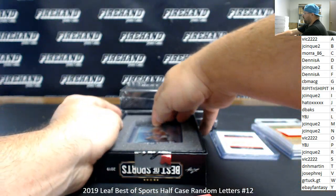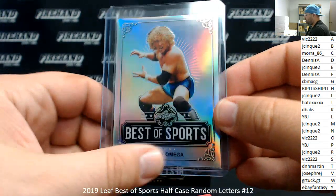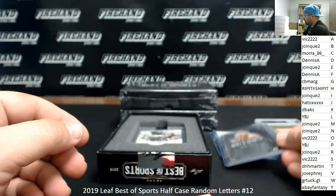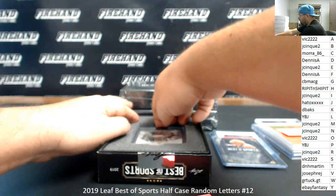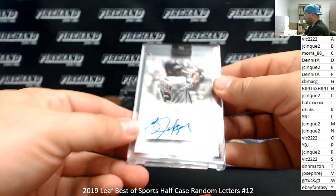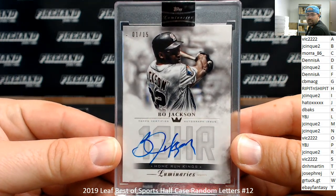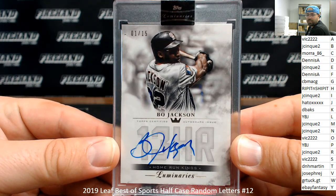Got a Best of Sports Kenny Omega. The letter O goes to Vic. And we got a Topps Luminaries autograph of Bo Jackson, number 1 out of 15 — showing him here with the Angels of all teams. But that's irrelevant. The letter J going to Hato. Congrats, man.